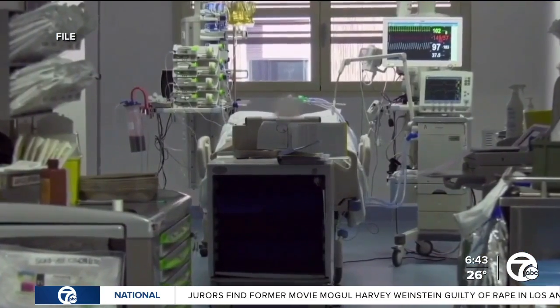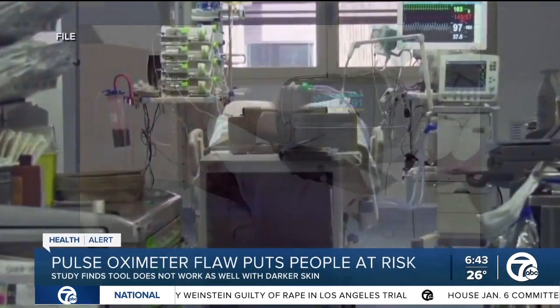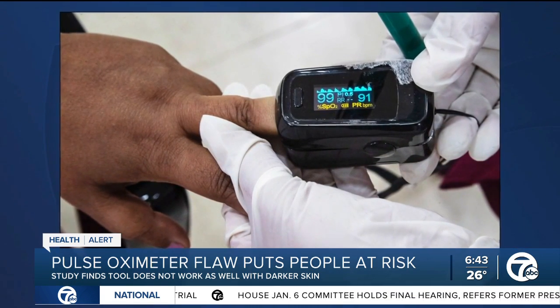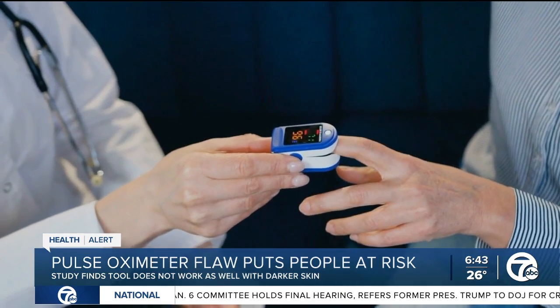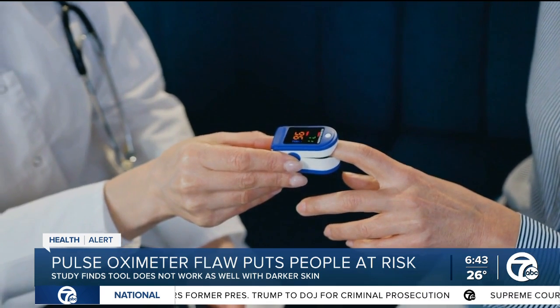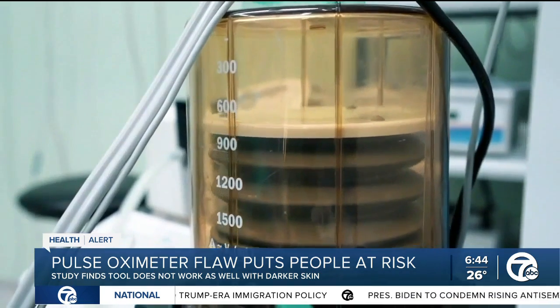Respiratory distress was a hallmark of the early days of COVID. The most common tool to assess how much oxygen is in a person's blood is a pulse oximeter — the little device that shines a light through a finger or toe and measures the light on the other side. It's been called a game changer. I use it all the time to tell me how someone's oxygen levels are, whether we need to give them more oxygen, whether we need to bring them into the ICU or even put them on a ventilator.